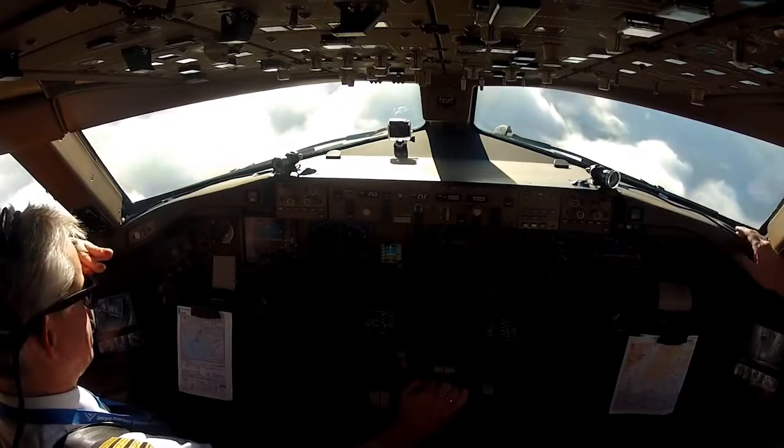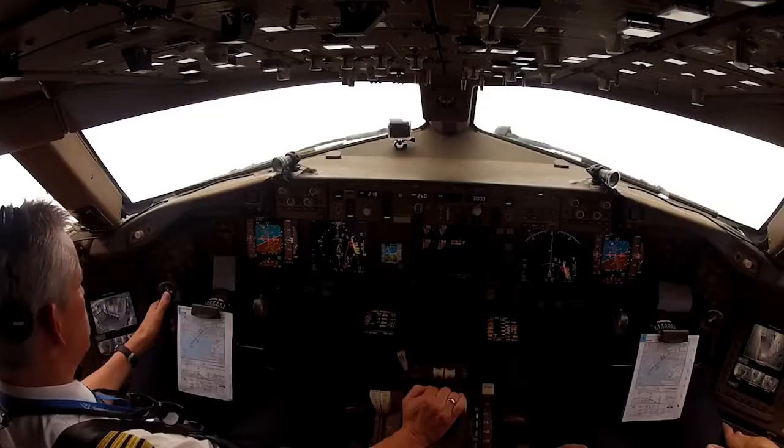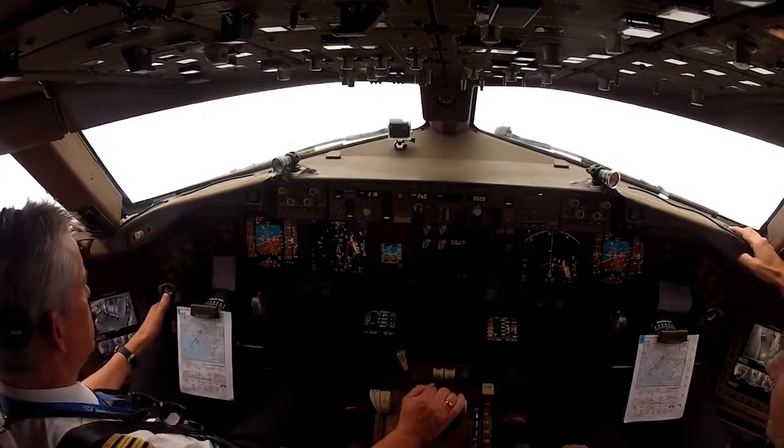KLM 641 heavy, descend and maintain 7,000. 7,000. KLM 641 heavy, contact final on 132. 132, KLM 641 heavy.